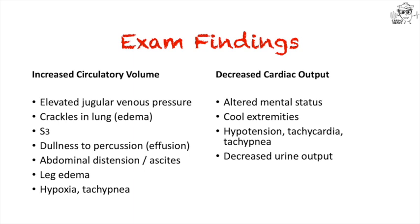Looking at vital signs is of course important. Hypotension, tachycardia, and tachypnea can suggest shock from decreased cardiac output. Hypoxia and tachypnea are commonly found in patients with increased fluid overload.